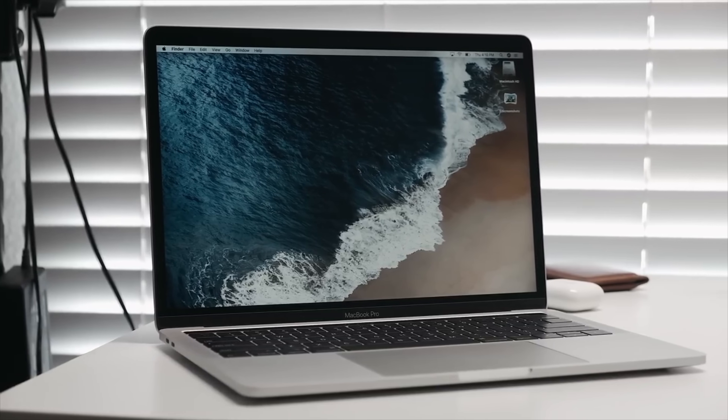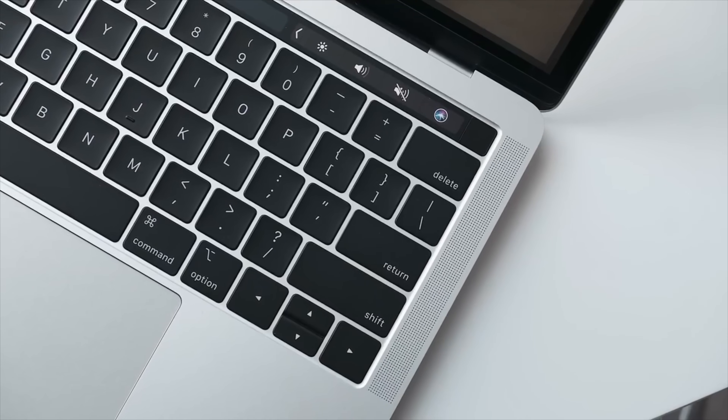The biggest change is going to be the abandonment of the physical keys for the Touch Bar. But along with the Touch Bar comes a few other little perks. Notably, it has Touch ID built in, so you can now get into your machine, enter passwords, all using the Touch ID sensor and just your finger.